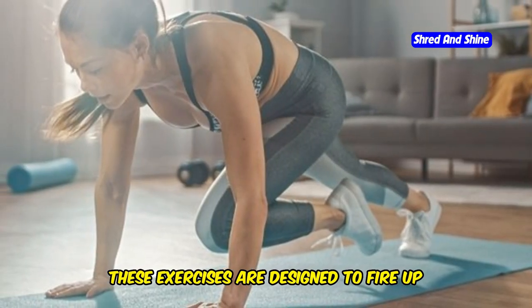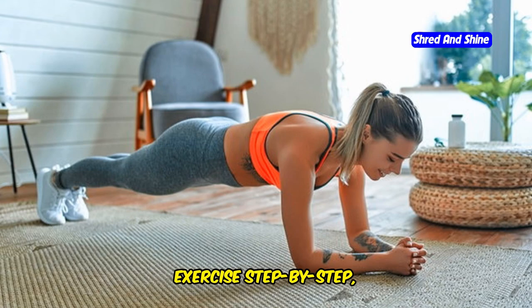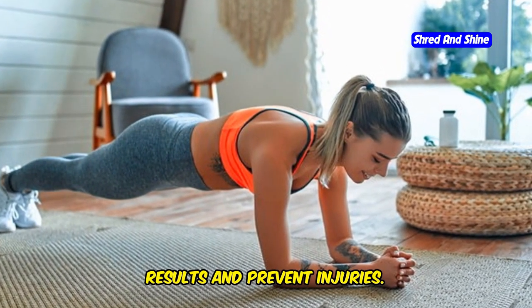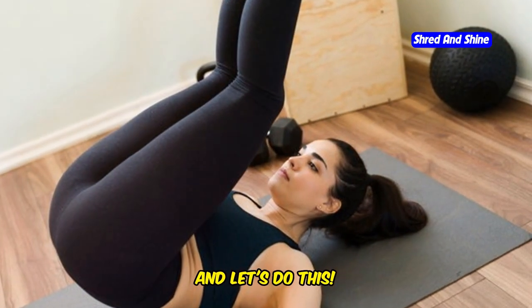These exercises are designed to fire up your core, boost your metabolism, and melt away fat like magic. I'm going to walk you through each exercise step by step, showing you the correct form to maximize results and prevent injuries. Remember, consistency is key. So grab your water bottle, put on your workout gear, and let's do this.